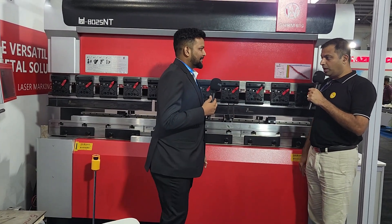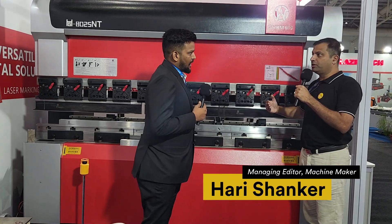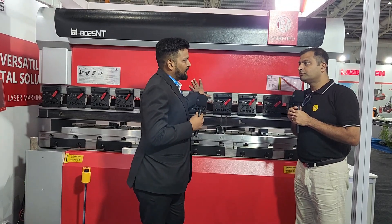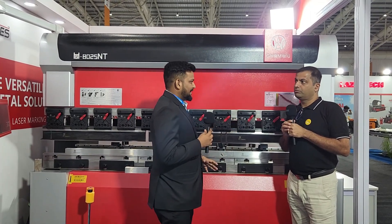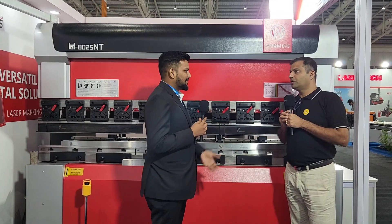Regarding after-sales support, Laser Technologies launched this brand just one year ago in India, and in that year we have sold more than 25 machines. We have good service support in Mumbai, Pune, Ahmedabad, and almost every city in India, so customers can get sales service and after-sales service across India.